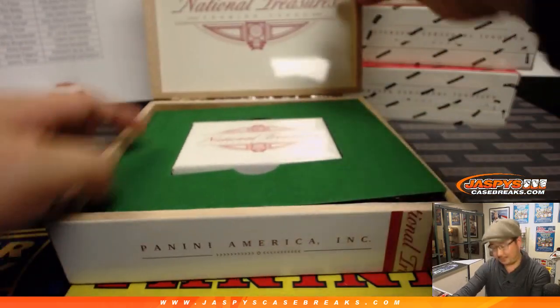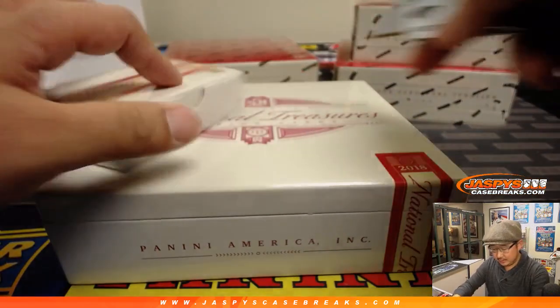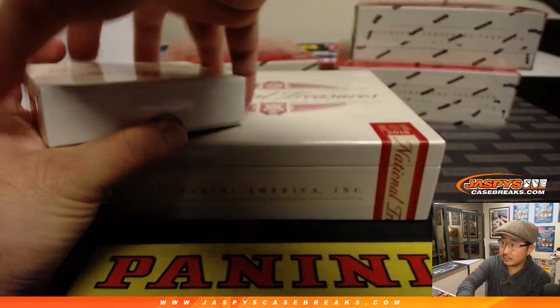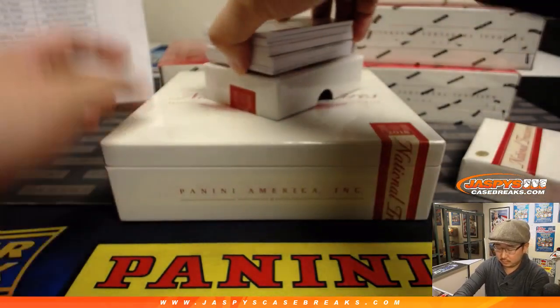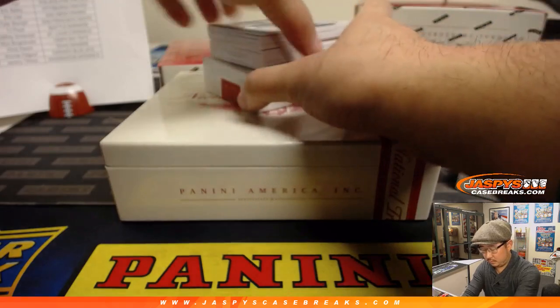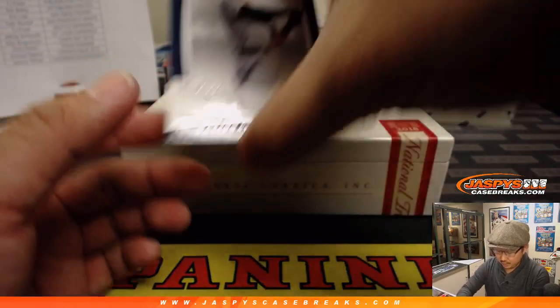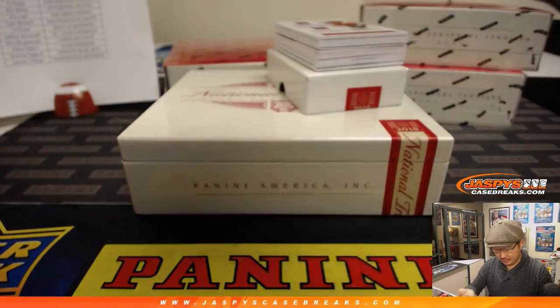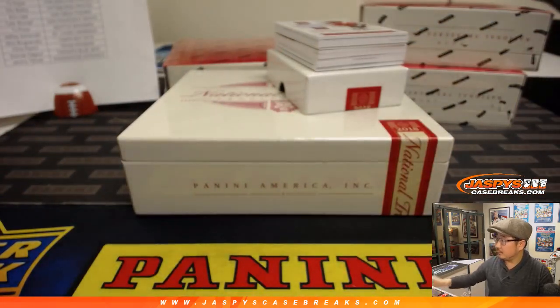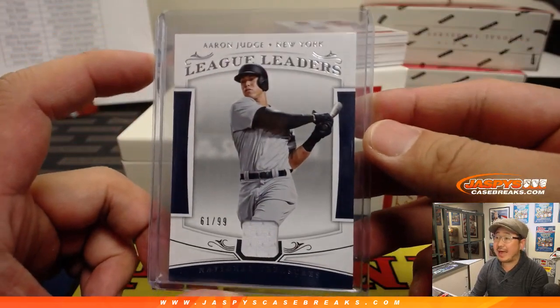Alright, here we go — crack — and the first box. We'll lead off with Aaron Judge, 61 out of 99. That goes to Ed Aarons and the Yankees.